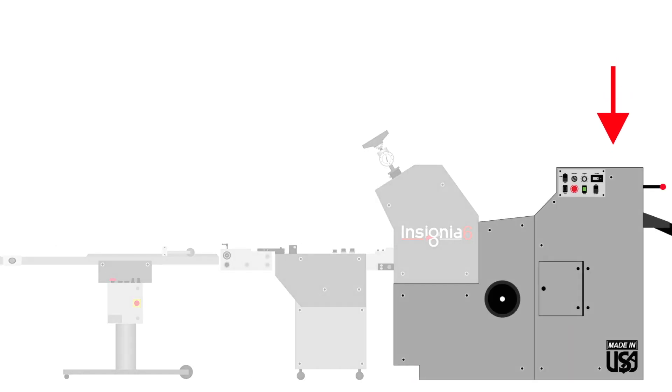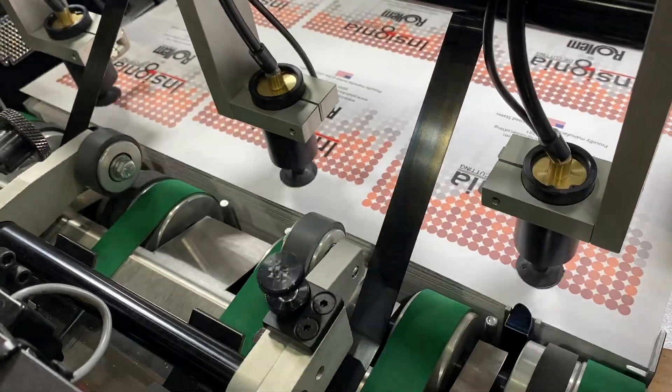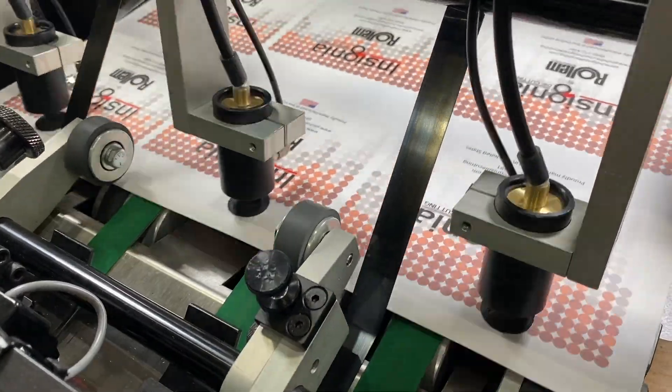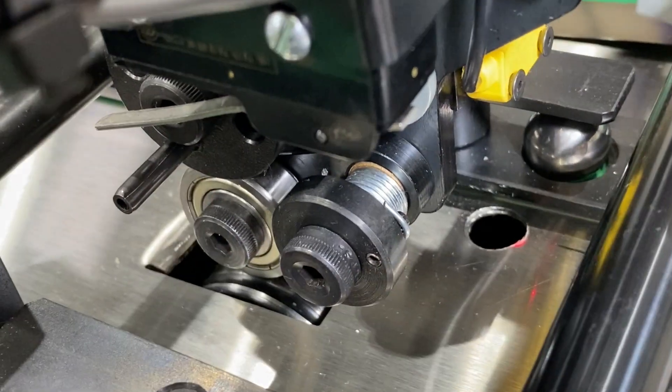We will begin with the feeding system of the machine. The Insignia utilizes a deep pile feed with individual sucker heads grabbing each sheet. This allows for a wide range of adjustment on different types of stock or varying stock conditions. The system is capable of both variable and static batching functions.